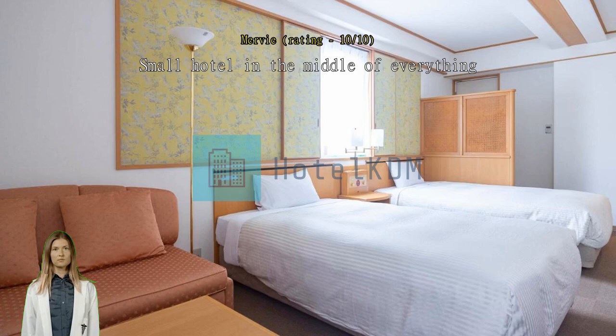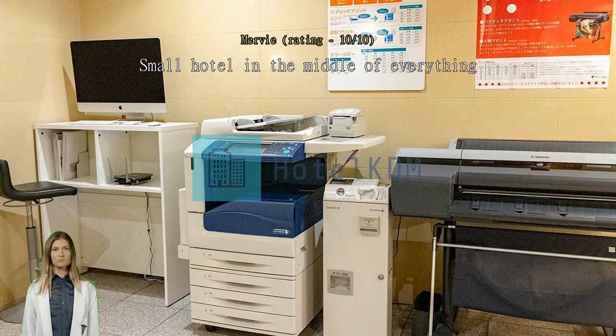The hotel also sells a one-day pass for the tram/streetcar. Exceptional. Newly renovated hotel. Lawson, Family Mart, and Yoshinoya are just a few steps away.